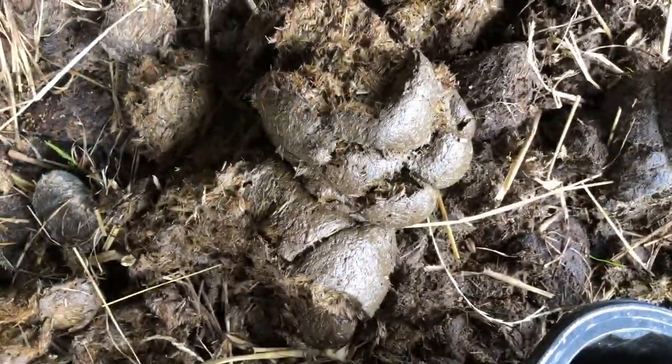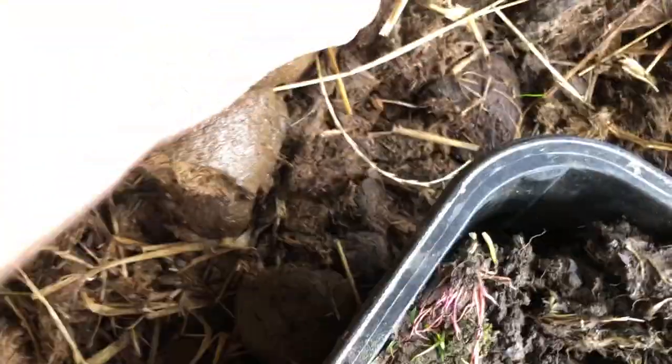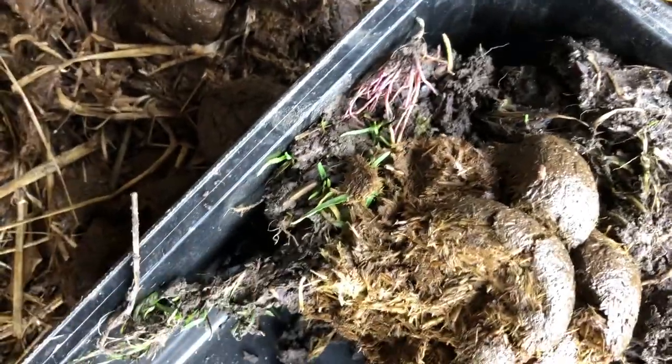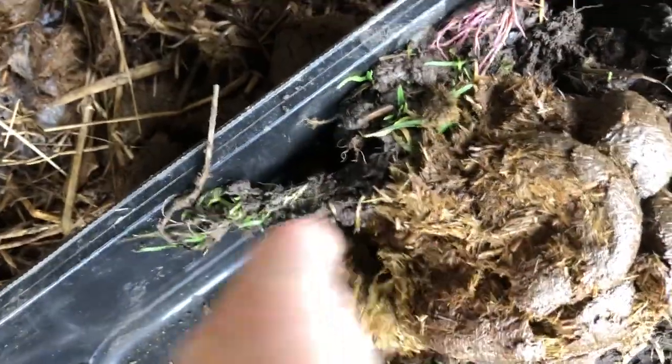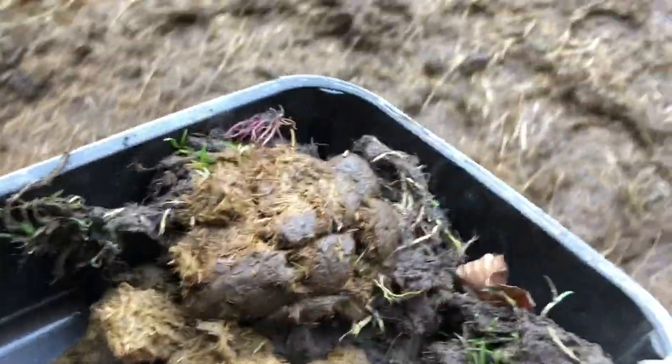Nice fresh pile of manure that I'm going to put on top. You can see the dung beetle is right in there so it can have food. Lovely fresh manure. Now, herbivore manure is not like human manure, so I don't mind handling it with my hands. I wash my hands — my hands have seen a lot worse things.